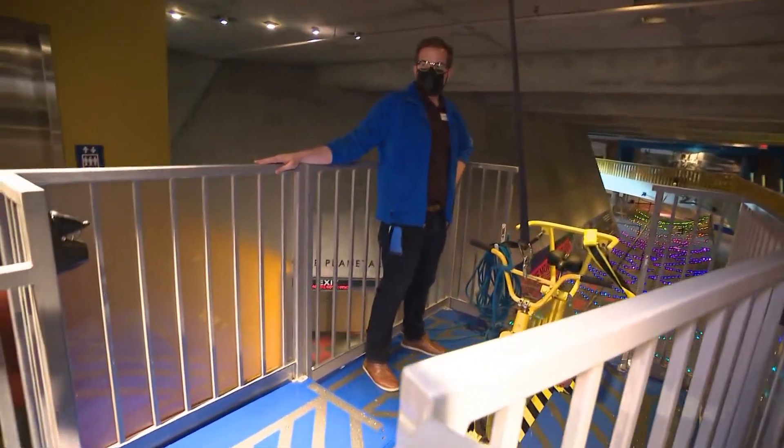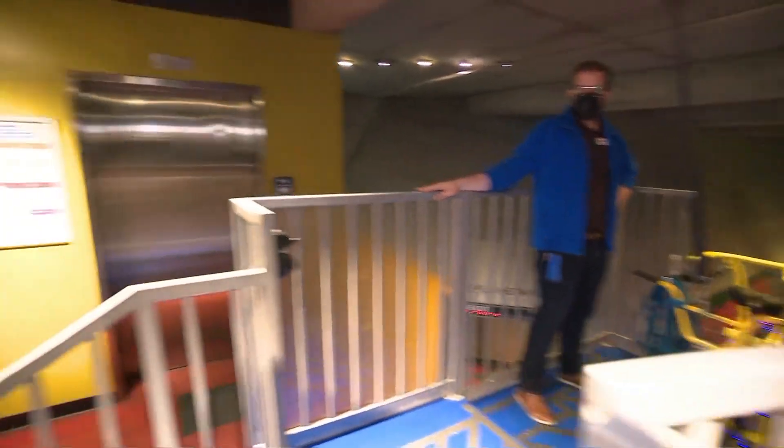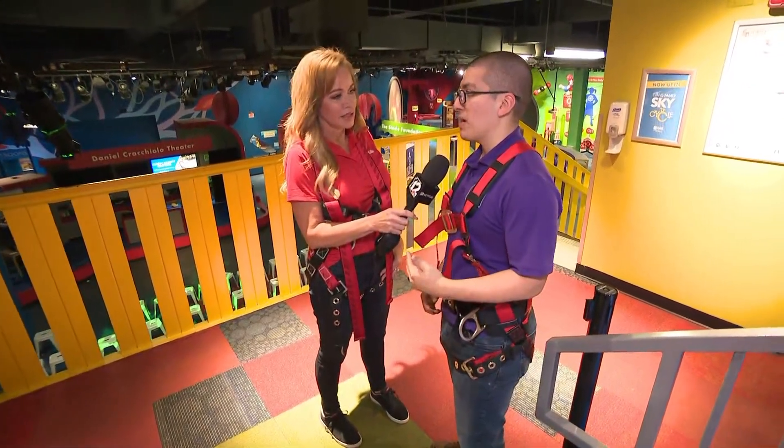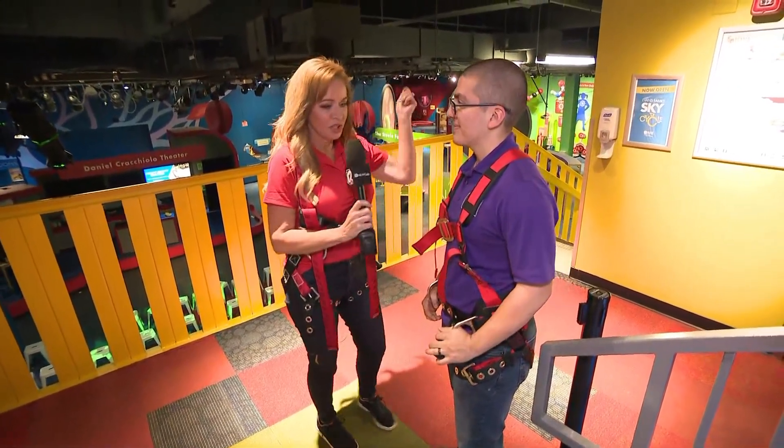Can everyone ride this? We follow strict guidelines to make sure all our riders are safe. If you're over 54 inches, over the age of 7, and under 225 pounds, the Sky Cycle's for you. Check, check, check — let's go!